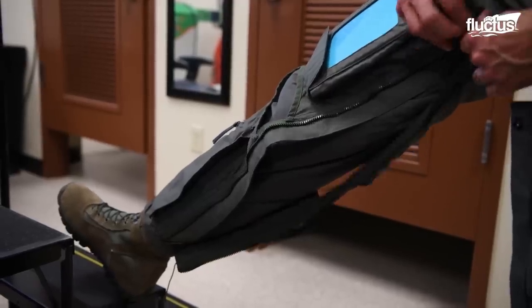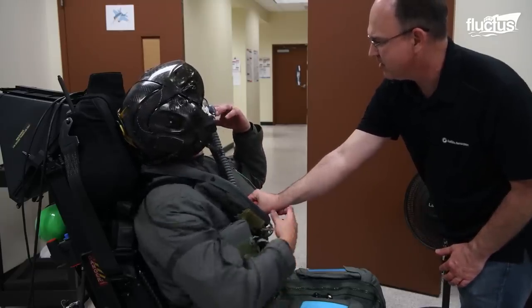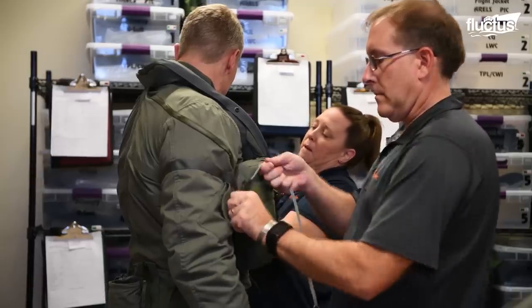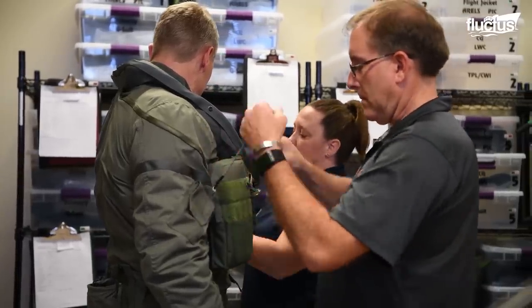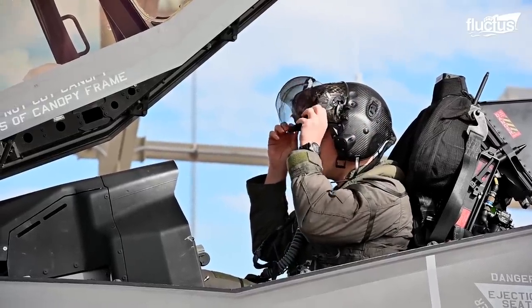Every time a new piece of equipment is added to the suit, pilots must make a series of movements to ensure maneuverability. The pilots must have both a perfect fit for themselves, as well as a comfortable suit and helmet fit for the space provided by the F-35 cockpit.